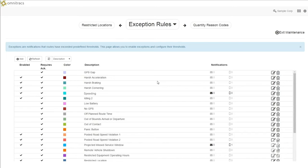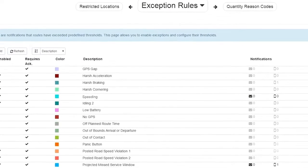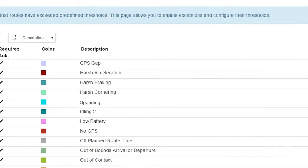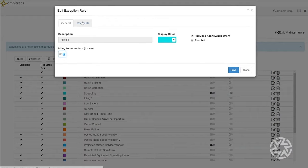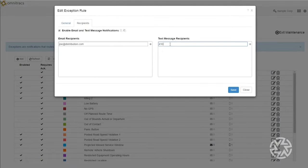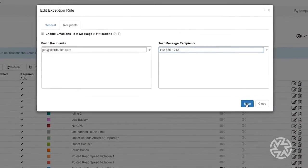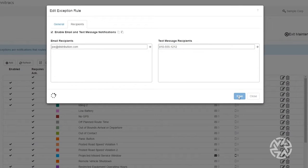Omnitrax Roadnet Telematics is built to alert you of dangerous and costly events called exceptions. The Telematics device will pick up on harsh acceleration, harsh braking, speeding, cornering and idling. You can even set up notifications for excessive idling periods so that when this happens, an exception is sent to the supervisor or dispatcher for immediate follow-up with the driver.